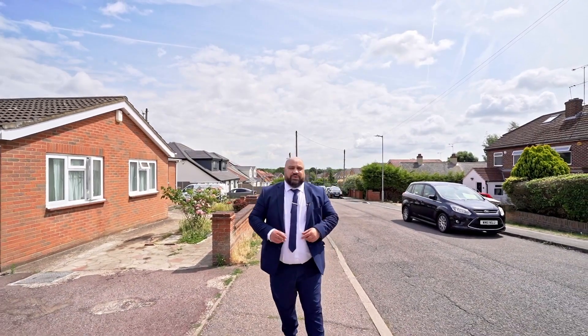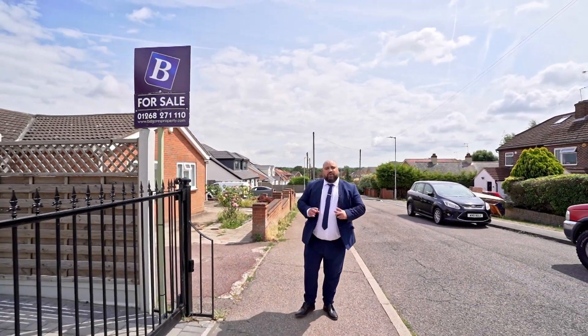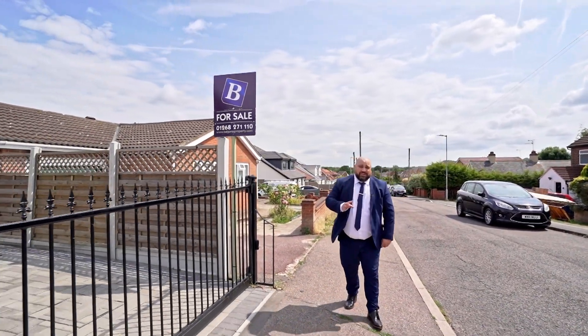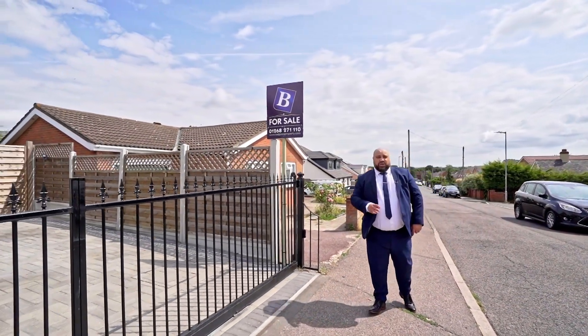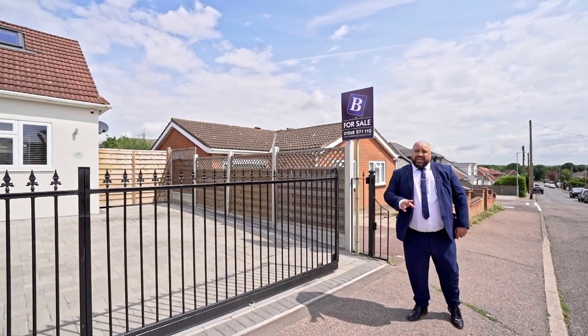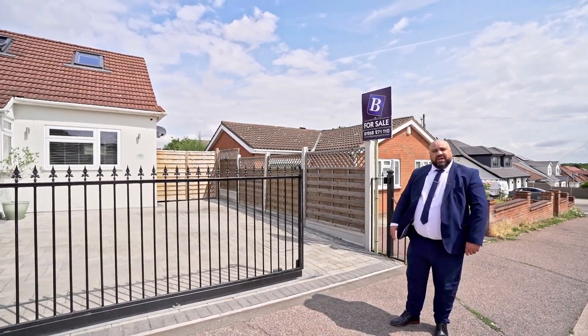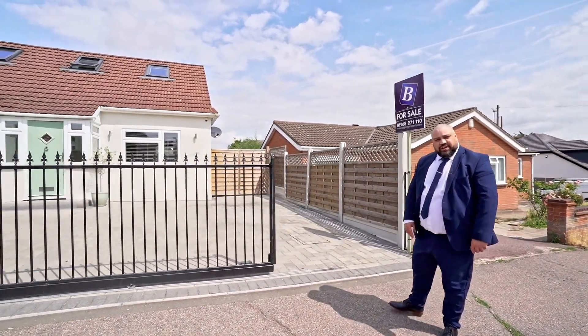Today ladies and gentlemen, I am here on Great Bury Lane, the ever so popular road. I've got an amazing home to show you. Four bedroom, detached, chalet bungalow, off-street parking and as you can see, it's got electric gates. Let's take a look inside guys.